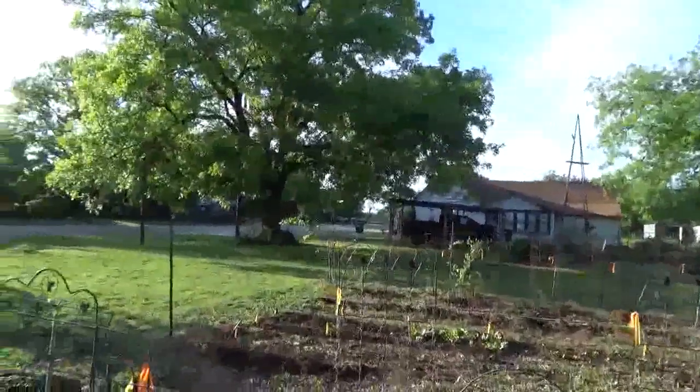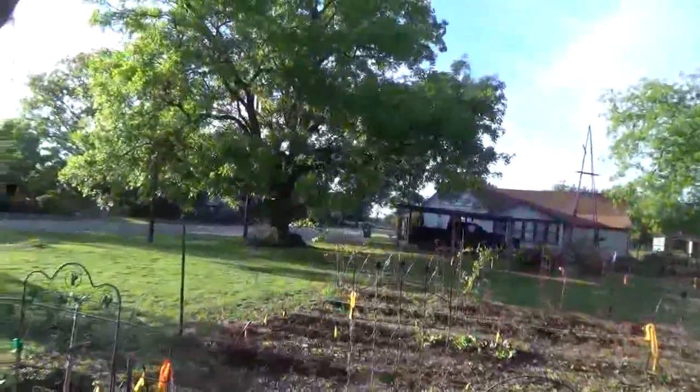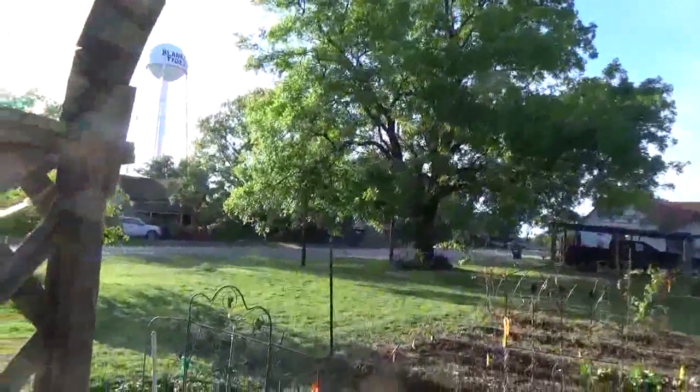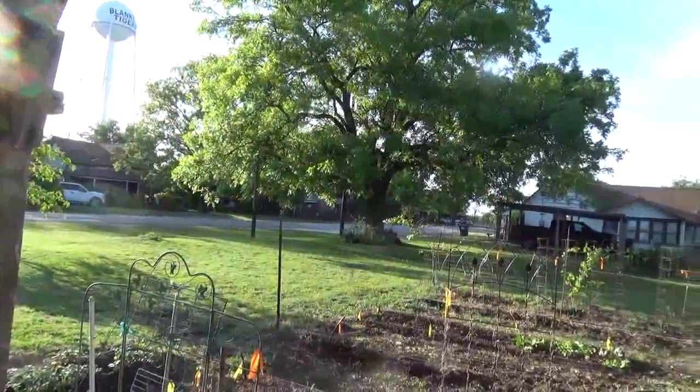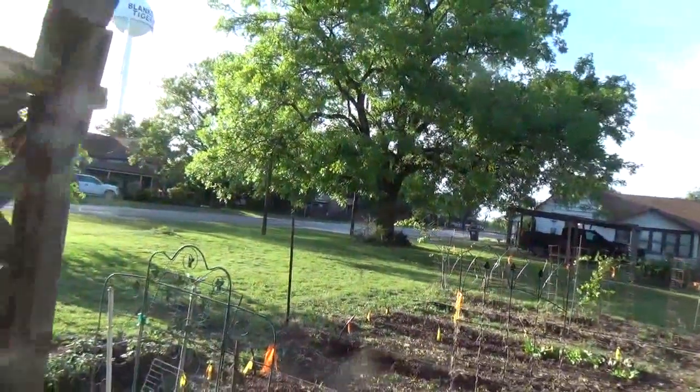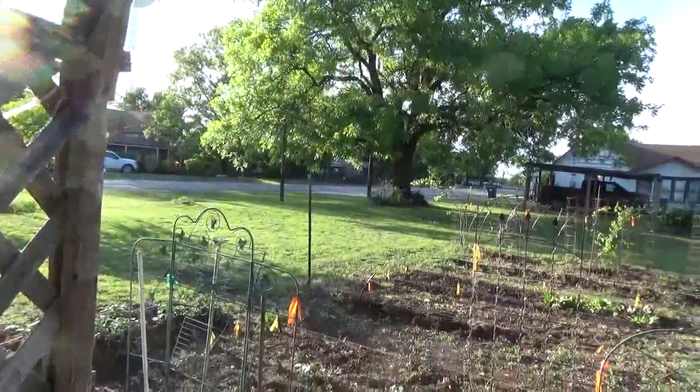Oops, there he goes. See him flying away? He got a start and flew away. There he goes, going out across the street under that tree. There he goes. Alright, there we go.